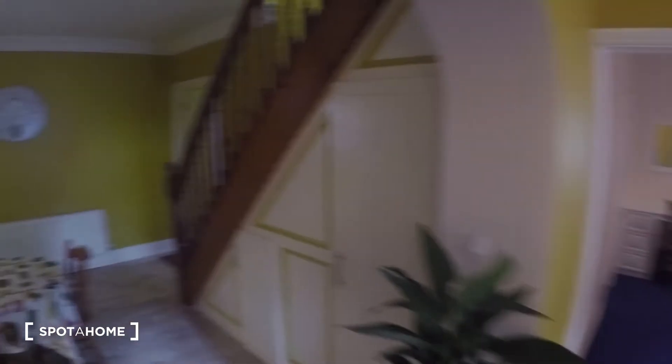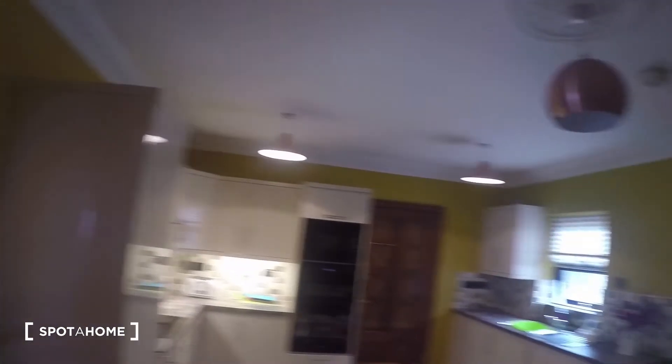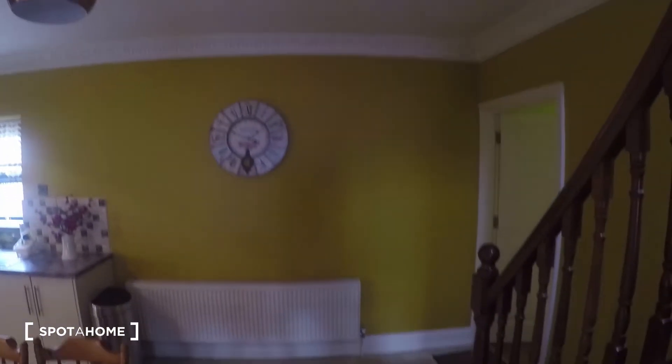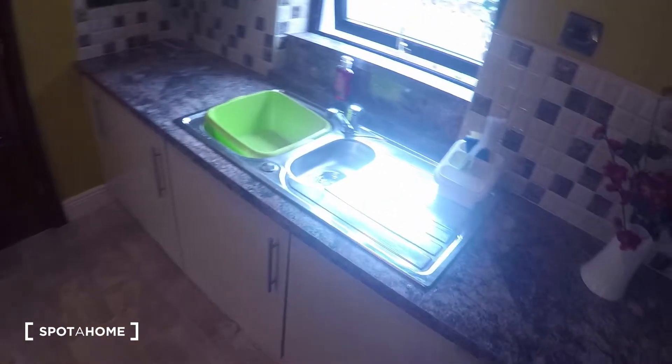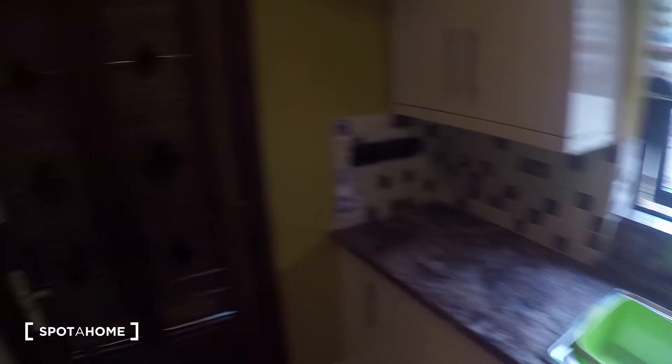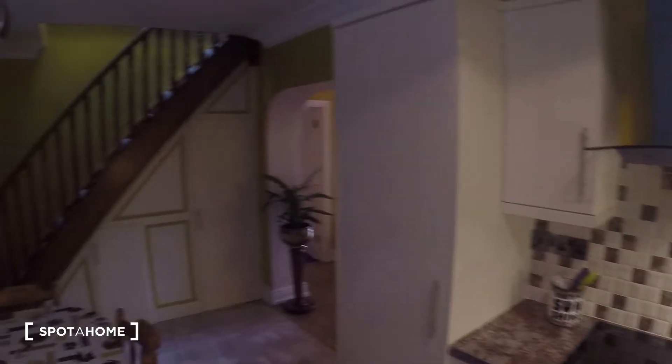This is bedroom number one which I'll be showing you in a few seconds, but first I'm going to show you the kitchen. As you can see you've got a very spacious kitchen. You've got the table, the dryer is right here, the washing machine is right over there. You've got the oven, the stove and the fridge.